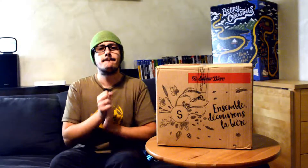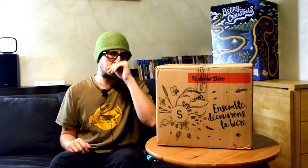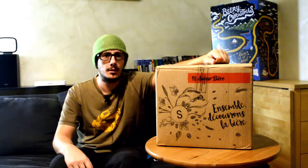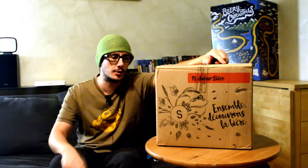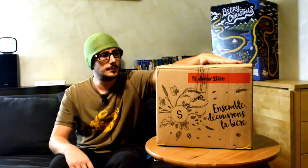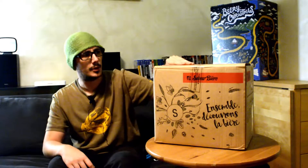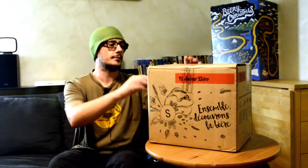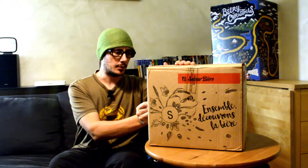Questo video è portato a voi da Sauvia Biere. Bentornato degustatore, siamo a settembre, come ogni settembre si sa le cose belle ricominciano, e anche per questo giro eccoci tornati con Sauvia Biere con il pacco di settembre. Andiamo ad aprirlo intanto.